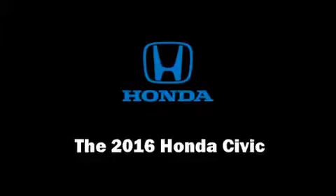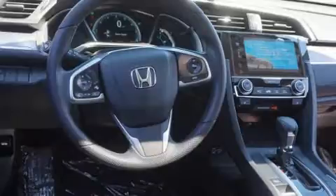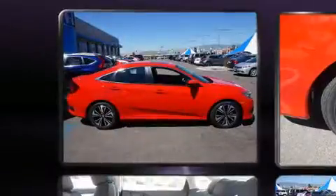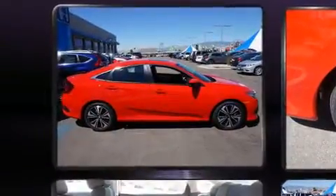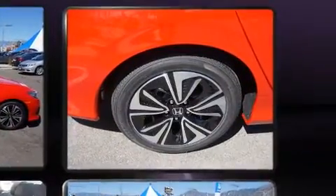Step into the 2016 Honda Civic. This four-door, five-passenger sedan offers the features and options for which you've been searching. It features an automatic transmission, front-wheel drive, and an efficient four-cylinder engine.